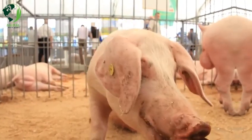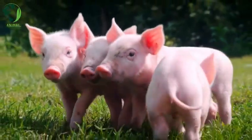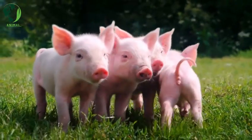Chester White: Chester Whites are white pigs with medium to large ears. They are known for their docile nature and hardiness, and are often used in crossbreeding.